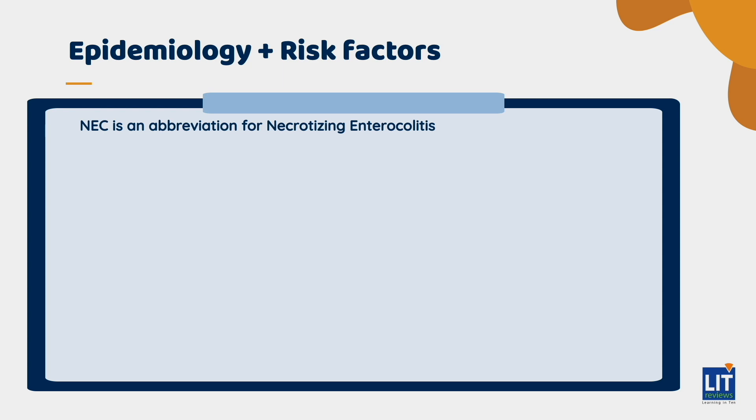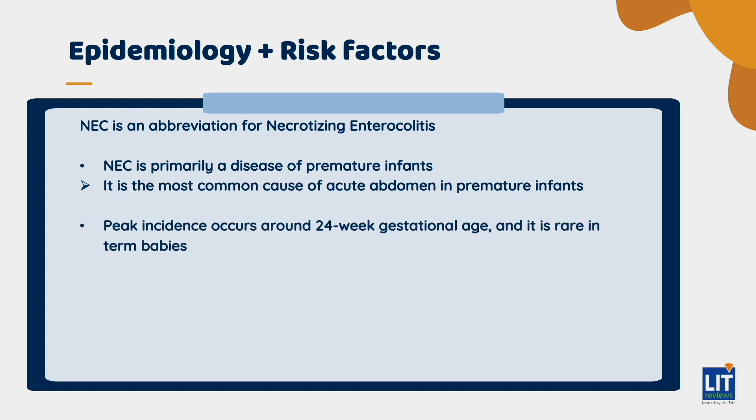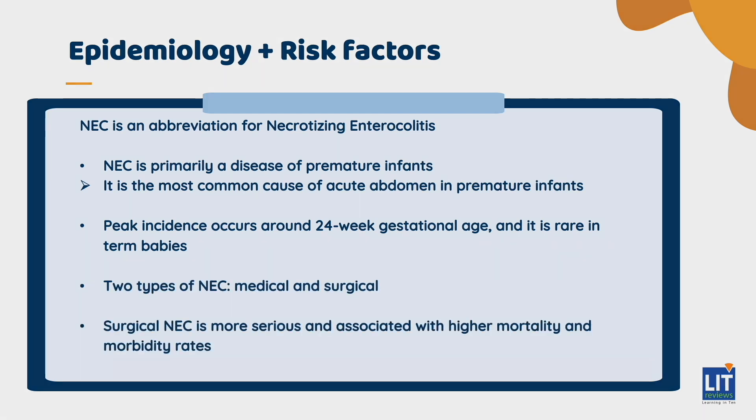So who gets NEC? By and large, this is a disease of premature infants. It is the most common cause of acute abdomen in premature infants. The peak incidence is around 24 weekers, and it is very rare in term babies. There are basically two kinds of NEC — medical and surgical — and it's important to note that surgical NEC is much more serious and carries a much higher mortality and morbidity rate.